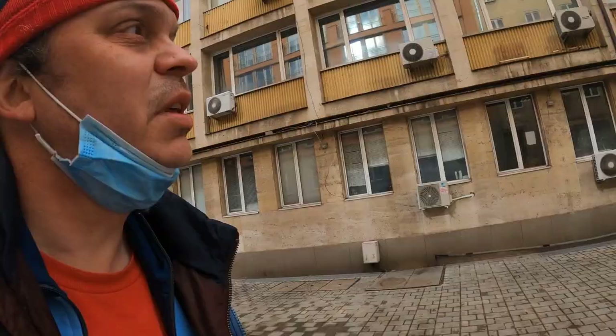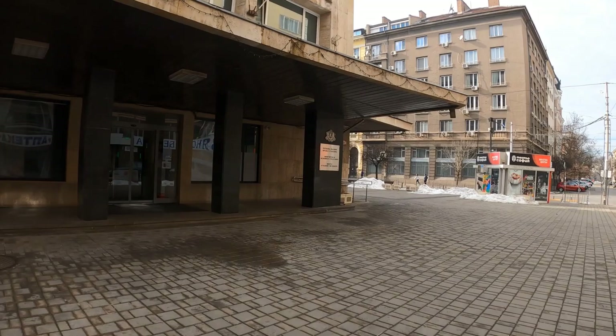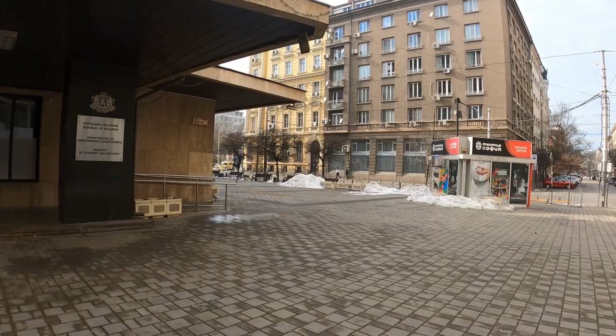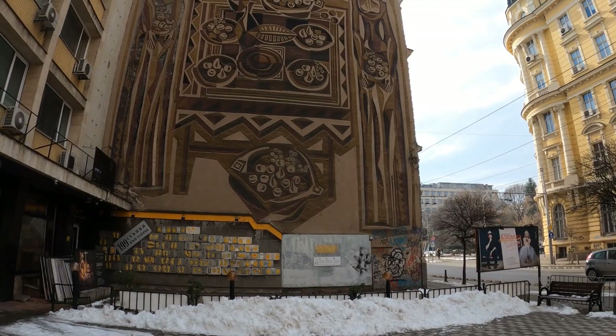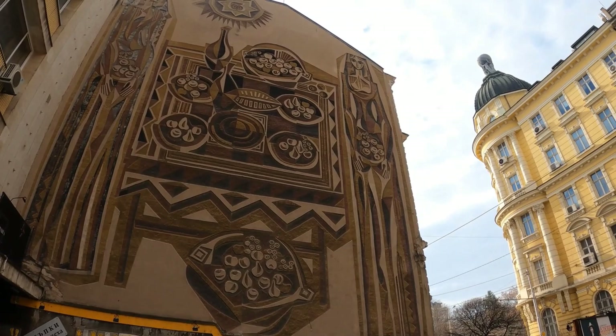My next piece of street art is somewhere near a place called Theatre 199. This looks like a theatre entrance — well, maybe not, it says Ministry of Economy and Industry. Apparently I'm stood outside it right now according to Google Maps. This is a bit of street art from communist times — it advertises Bulgapod, which was a communist company that mass produced fruit. So this has been here some years.